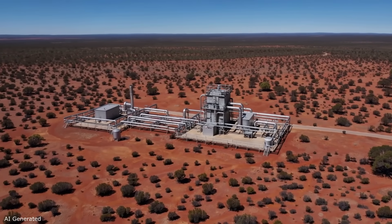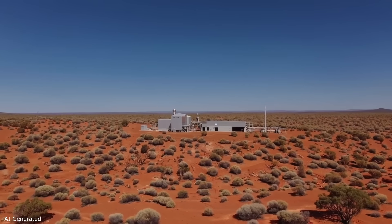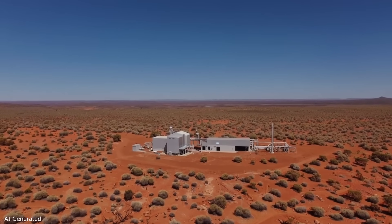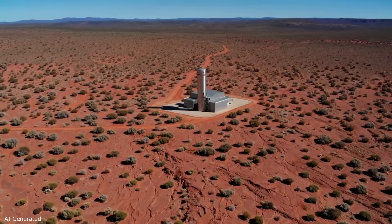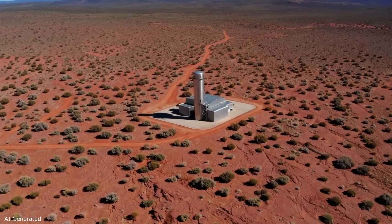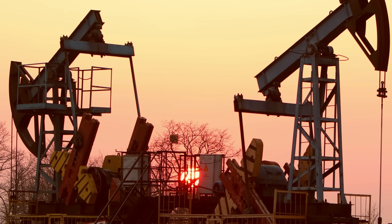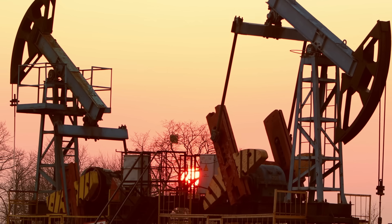Geodynamics had plans for a full 25 megawatt demonstration plant in the Cooper Basin, which would scale up the concept and prove commercial viability. The idea was not only to generate electricity for the grid, but also to use geothermal heat for industrial purposes. One proposal was to supply process heat to gas facilities in the basin, aiding in shale gas processing on site — a synergy using geothermal to support fossil fuel extraction that was somewhat ironic but practical, providing a nearby customer for the heat.